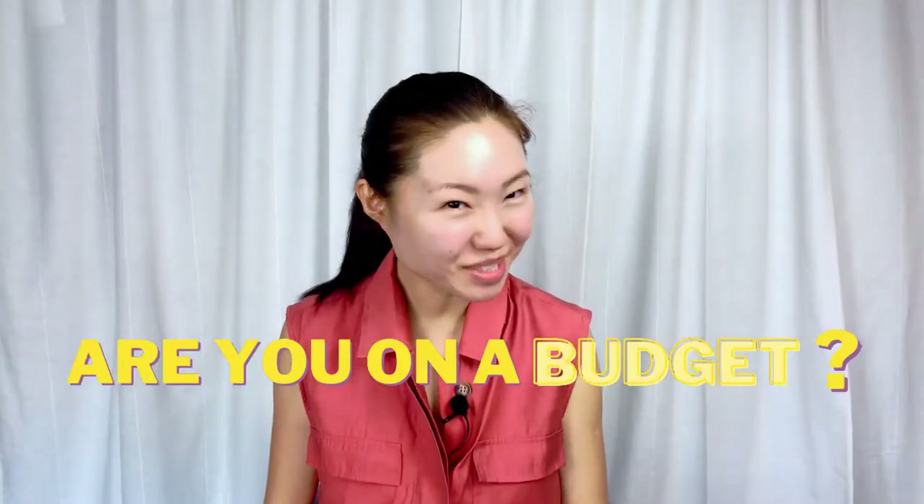Hello, my name is Gladys. Welcome back to my channel. Are you on a budget? I'm definitely on a budget. Save your money on these products because you don't really need them in your skincare routine. So let's get started.